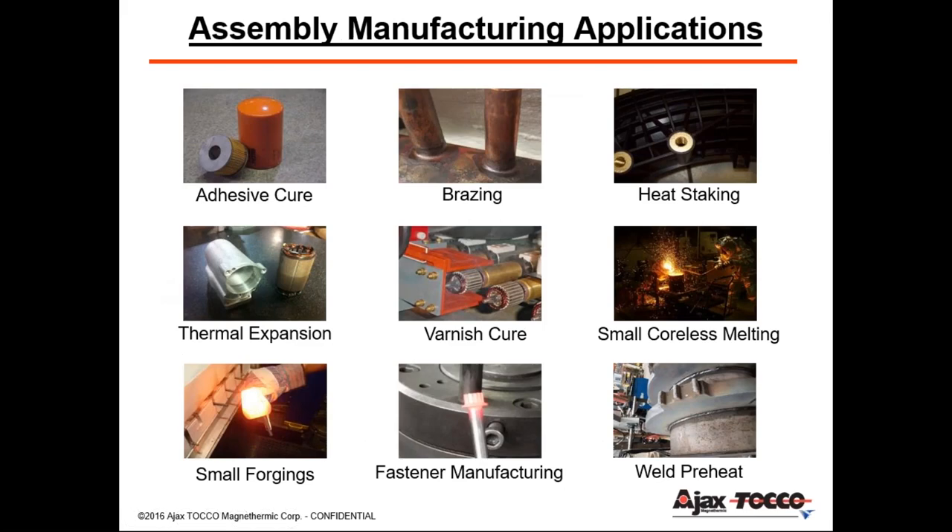Looking at different types of manufacturing applications, there's a common theme — these are all common thermal processes where items are being joined together, whether it's brazing tubes, curing epoxy on oil filters, heating a housing, or thermal expansion to shrink-fit a motor inside.